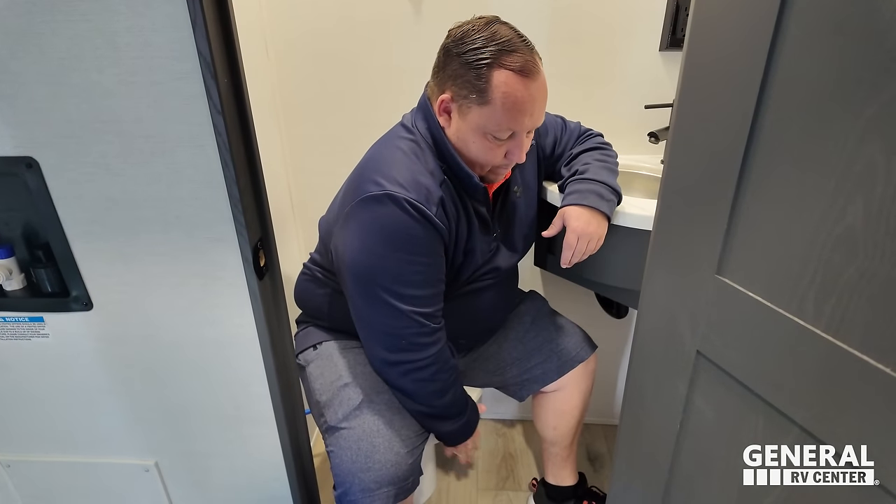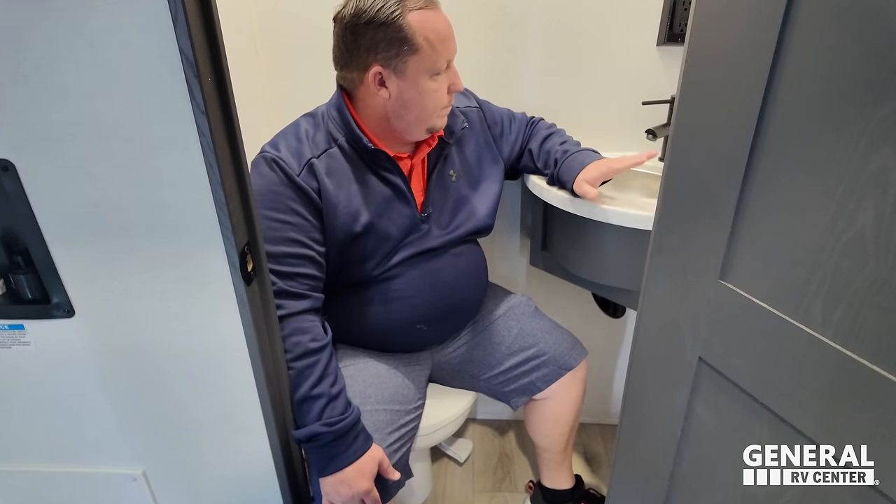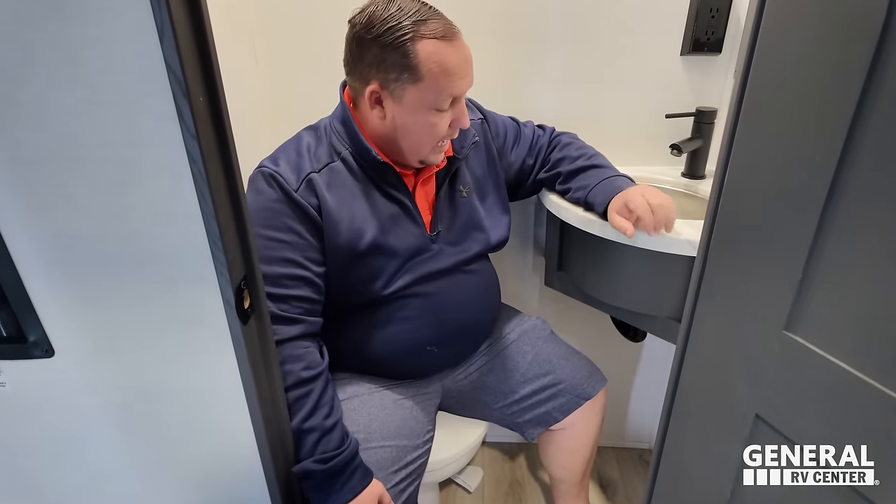The half bath in the garage - you do need to poop with the door open. You need to pee with the door open too, honestly. But it's a garage area. Nice little storage here and a good cabinet area.